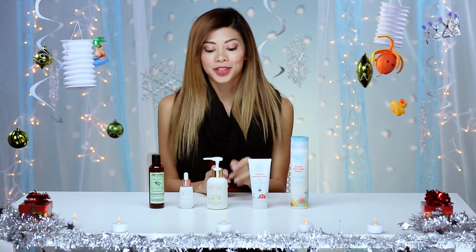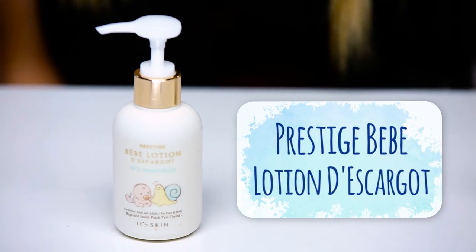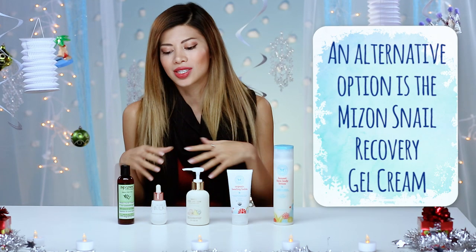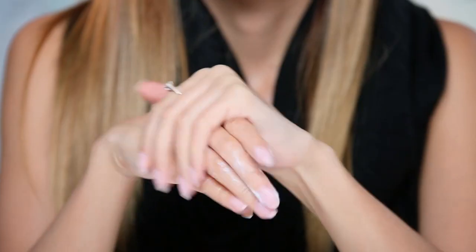The next one I actually got in Little Tokyo in LA, and it's formulated for babies. Every time I see something that's meant for babies, I always buy it because it's meant for sensitive skin, which is always a plus. This is called the Prestige BB Lotion Descargot. I like to use snail extract on my skin. The logic behind it is that the slime that the snail leaves behind is very nourishing and healing for the skin. You would think that snail slime feels slimy and gross, but the texture is actually very much like moisturizer. It doesn't make me break out, and this is just a mostly natural, very gentle product.